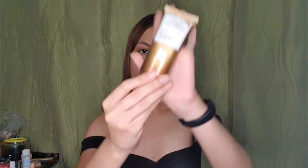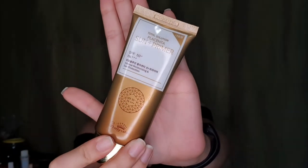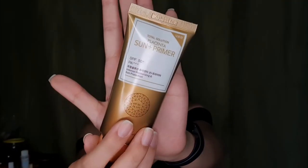Next, I'm going to apply sunscreen. I bought this one in Korea at Pretty Looks. It has Placenta plus sun plus primer — SPF 50, intense moisturizing sun protection. But if you don't have this one, you guys can buy Biore.